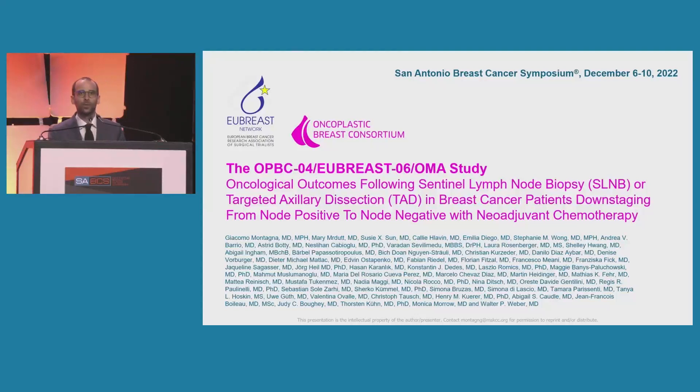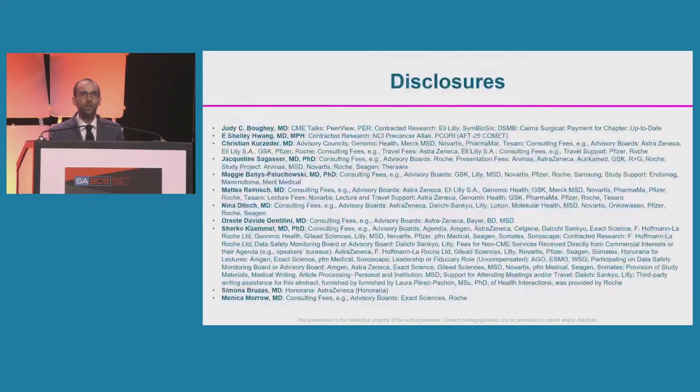Thank you very much for the opportunity to present our study. These are our disclosures.